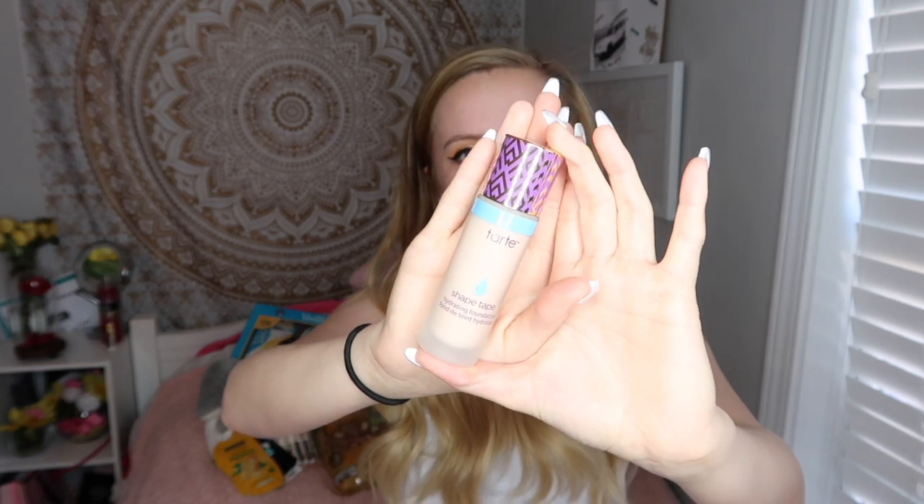The last thing I got in my stocking is the Tarte Shape Tape Hydrating Foundation. I don't normally wear foundation but I really wanted to start. We looked up foundations a while back and I said this was the one I wanted to try. When we were at Ulta together we tried to find my shade because I don't really know foundations, and this was the one. He surprised me and got it for me, so I'm really happy. I'm going to be doing a video trying this for the first time since I don't know how to put on foundation.